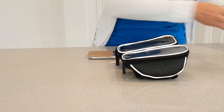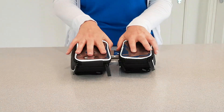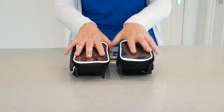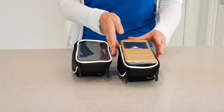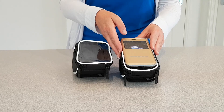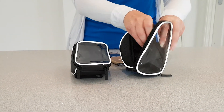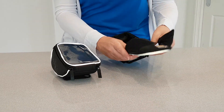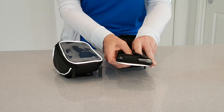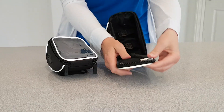Taking just for the purposes of demonstration the standard version — this is the medium size. As you can see, it just about fits the iPhone 6/7 Plus, but it is a wee bit tight, to be honest with you, and depending on the size of your case I probably wouldn't recommend it.